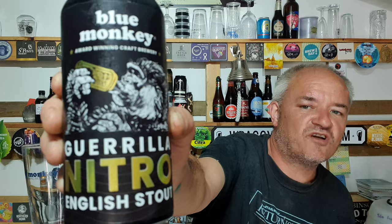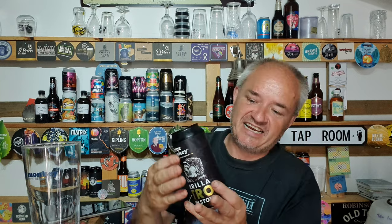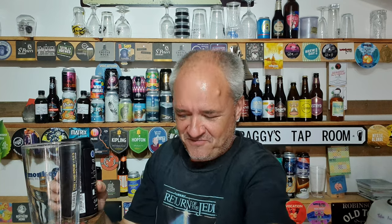Anyway, it's from Blue Monkey — it's their Gorilla Nitro English Stout, part of their new craft beer range. It says here 'chill and pour hard.' Gorilla Nitro English Stout, 4.9%, brewed in Camden, Blue Monkey Brewing Limited, Guildbrook, Nottinghamshire, NG16 2UZ. So we'll give it a pour — chill and pour hard.